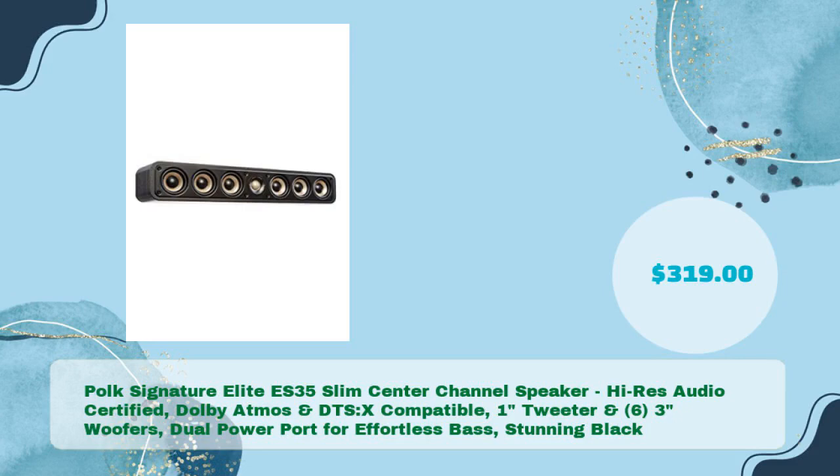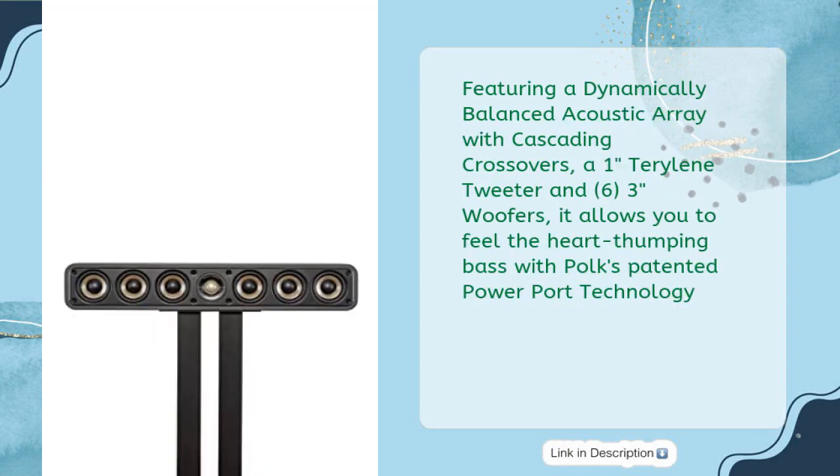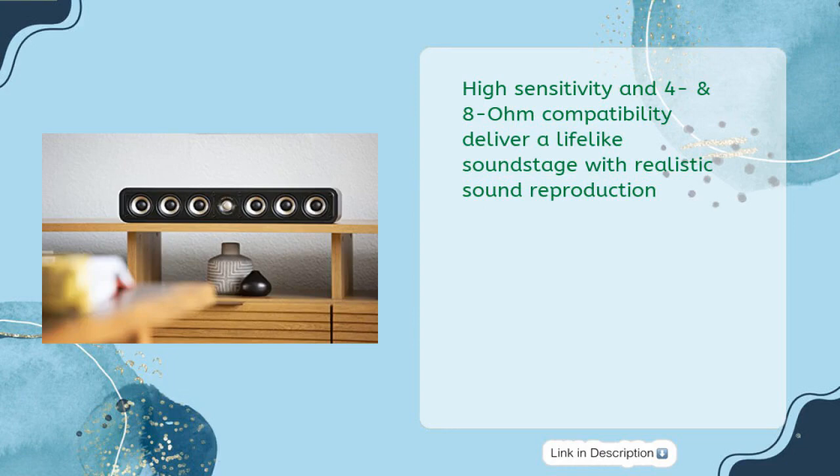Polk Signature Elite ES35 Slim Center Channel Speaker — Hi-Res Audio Certified, Dolby Atmos and DTS:X-Compatible, 1-Inch Tweeter and 6.5-inch Woofers, Dual Power Port for effortless bass, stunning black — in just $319. Featuring a dynamically balanced acoustic array with cascading crossovers, a 1-Inch Terralene Tweeter, and 6.5-inch woofers, it allows you to feel heart-thumping bass with Polk's patented Power Port technology. High sensitivity and 4 and 8-ohm compatibility deliver a lifelike soundstage with realistic sound reproduction.